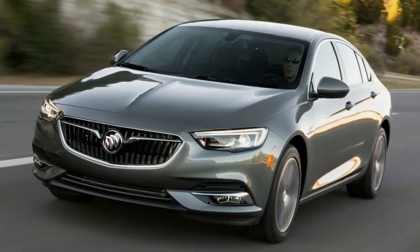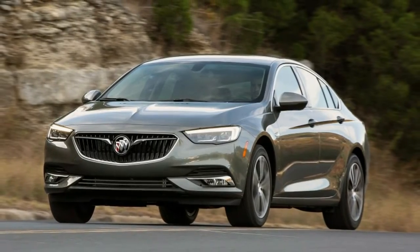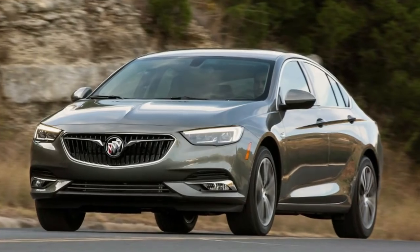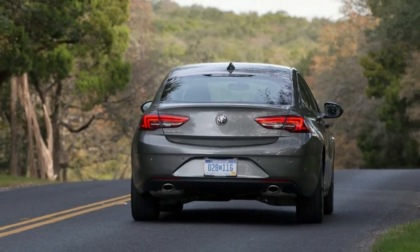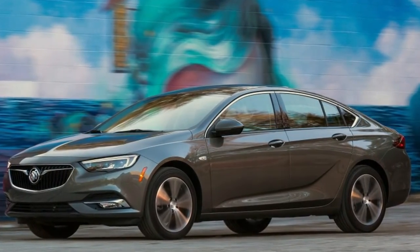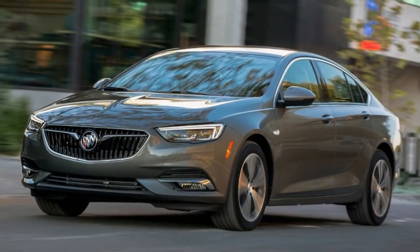The closest analogy for the Regal Sportback is the recently departed Volkswagen CC, in both form and function. From the quarter angles, the Regal Sportback has hints of the last-generation BMW 5 Series. Dead on from the front, or in a rear-view mirror, there is more than a hint of the Audi shield grille. The LED headlight signature is distinctly European in style, but vaguely defined.